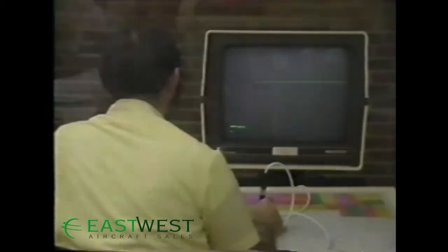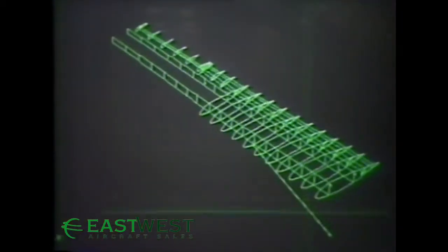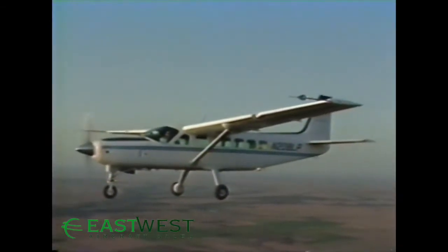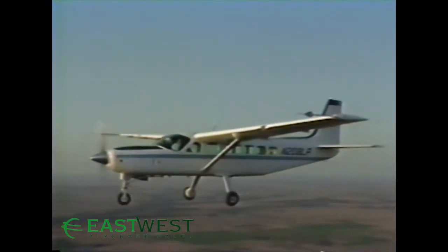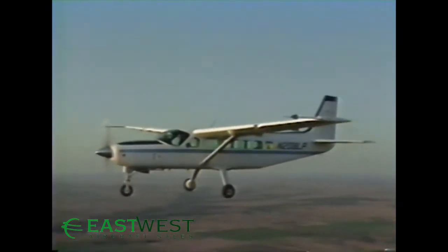In many assignments, its performance rivals a helicopter's at a fraction of the cost. Cessna engineers took great care to design extraordinary performance into Caravan 1's wings. Superb cruising and outstanding takeoff and landing are part of Caravan 1's personality, because it has the same airfoil design now flying on over 1,000 Citation I and II business jets.